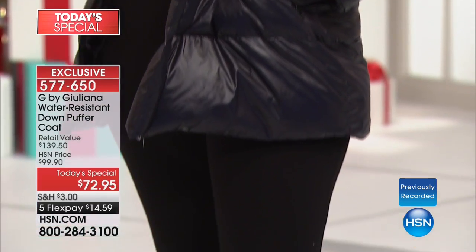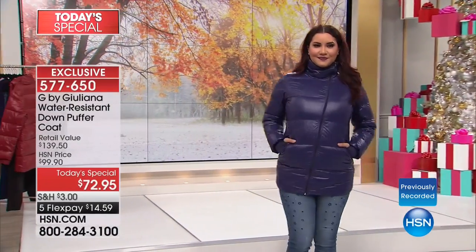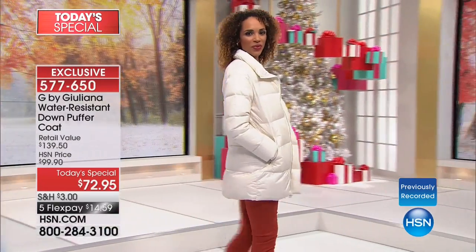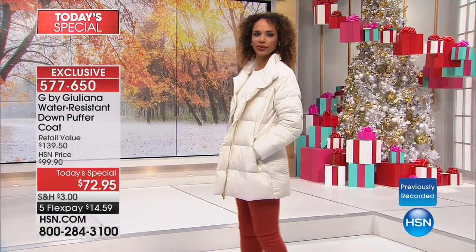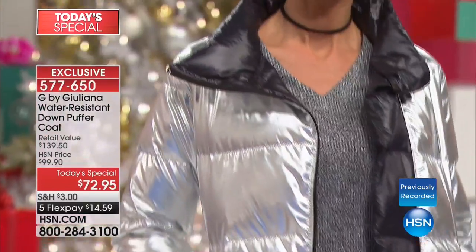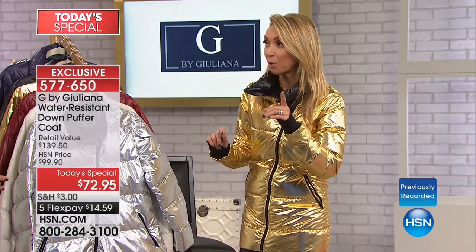$72.95. The other day I was looking for a last minute pillow and I was on Michigan Avenue. I ran into one of these big discount stores and saw a silver metallic puffer — shorter than this one, not as cute, not as flattering. I ran over to see the price. It's a discount store, already marked down — $179. The original price was like three or four hundred dollars. So for $72.95, unbelievable.